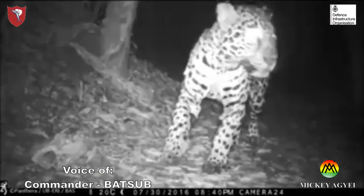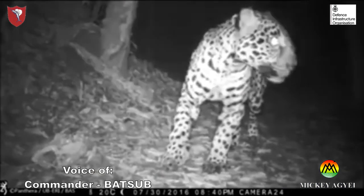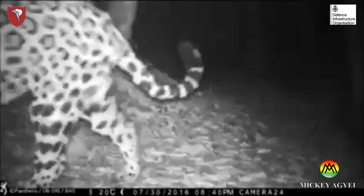BATSUB takes its environmental responsibilities very seriously. It is not wasted on us that we are guests here in this beautiful land and that we have to tread carefully and lightly.